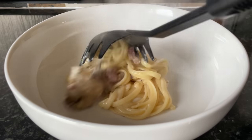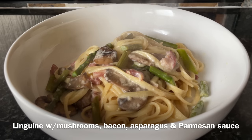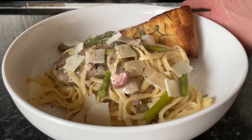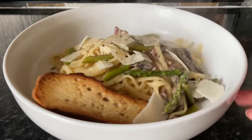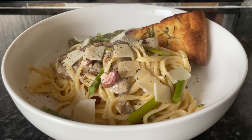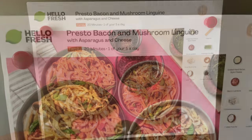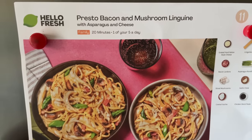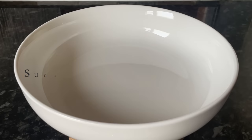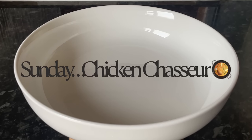Moving on to Saturday — the second of our Hello Fresh meals: a bacon and mushroom linguine. Linguine is just a wee bit flatter and smoother than spaghetti. It has beautiful bacon lardons, mushrooms, asparagus, and is topped with parmesan cheese. There's also rosemary garlic bread at the back — that was a wee add-on you can add to your recipes. The recipe card gives you everything you need, everything is in your wee bag so you won't have to go out and buy anything.